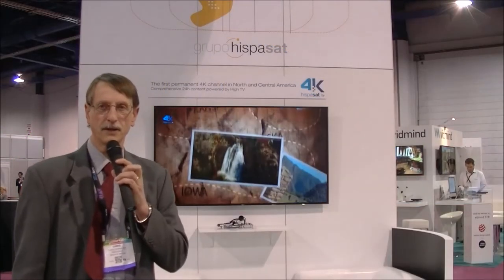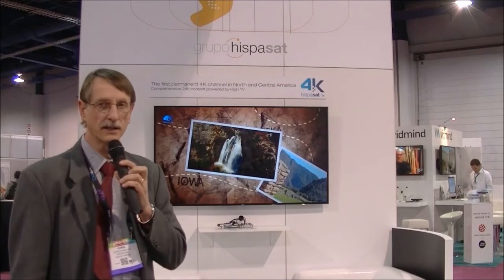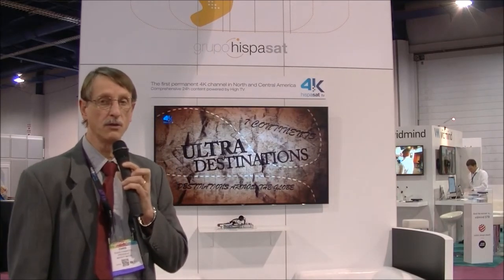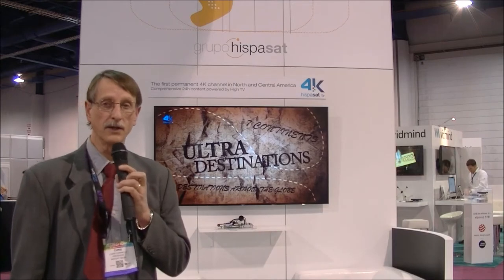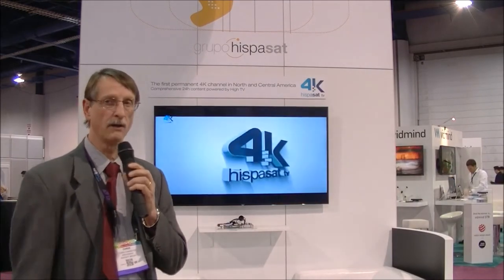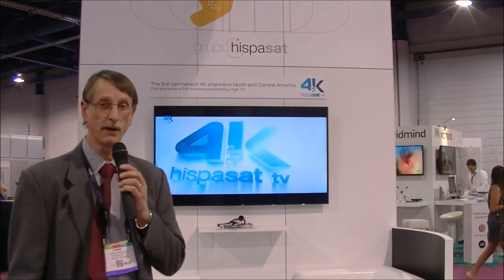Chris Chinnock here for Display Central on the HiSenSat stand at NAB 2014. This company is a satellite provider who has actually started a new content delivery service on 4K. It's basically a trial channel that will now have coverage in the North American area.